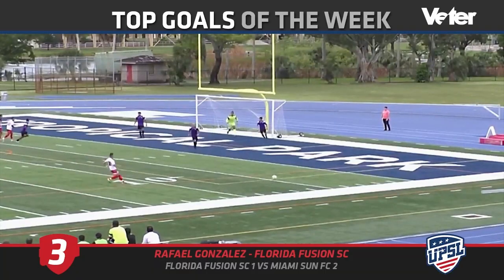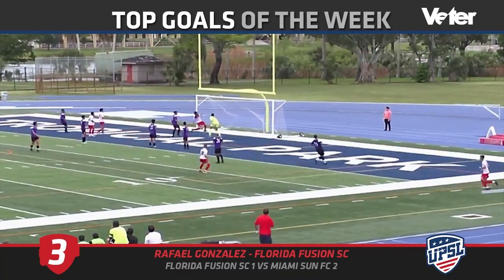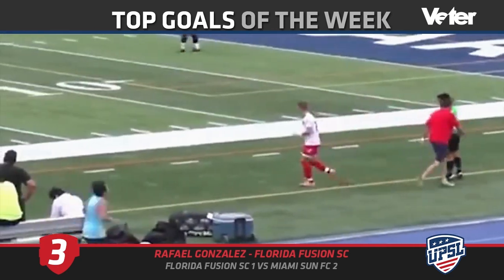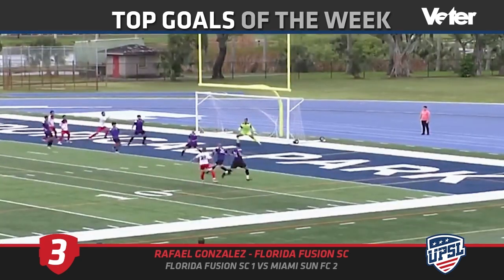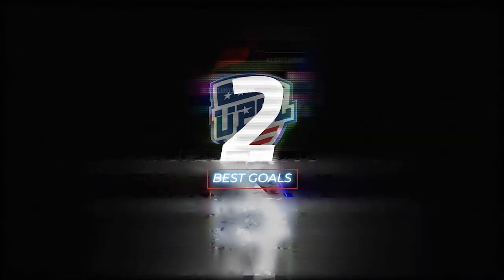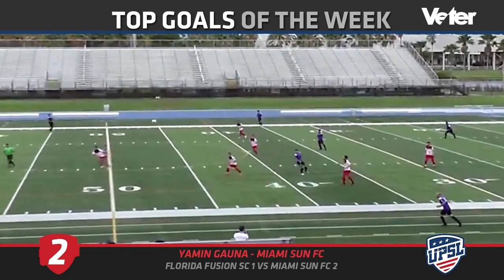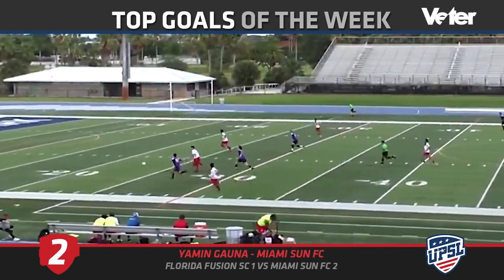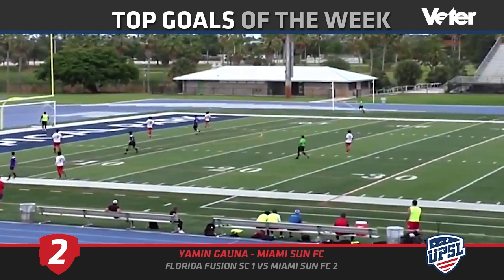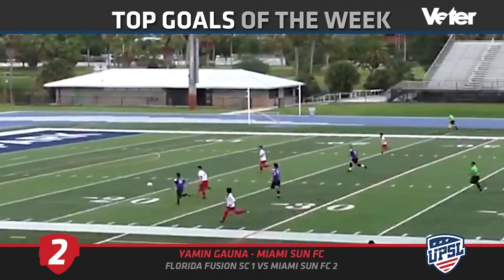At number three: Florida Fusion SC in their loss to Miami Sun — that's a good goal as a consolation. He's going to remember that goal for quite a long time, maybe one of the best he's ever scored. At number two: Miami Sun S FC going back again — a chip, bit lucky, but I'm going to give it to him and say the attacker meant to do that.